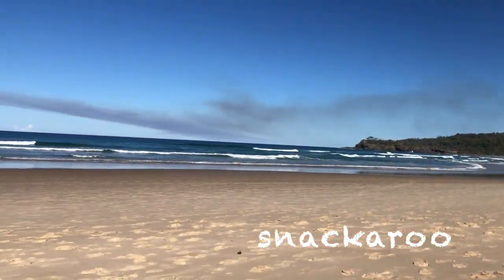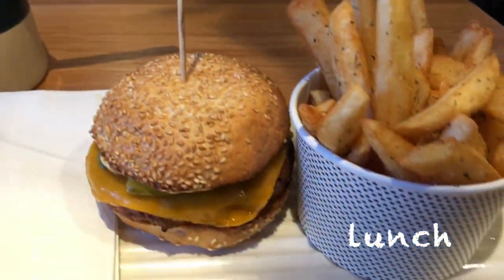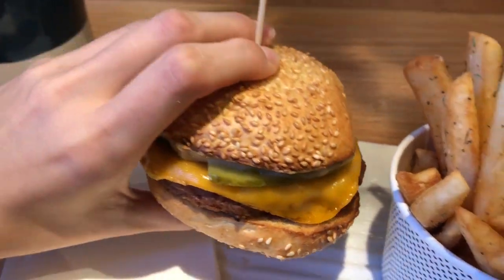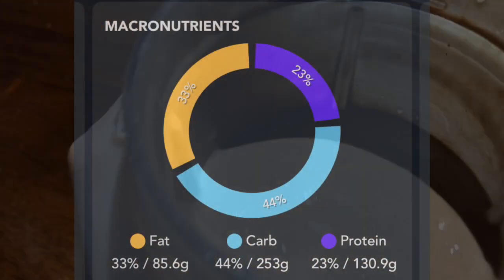I had an energy drink and a coconut yogurt on the way to the beach. When I was there I had three pears. After the beach we went to Grilled and I had their Beyond cheeseburger with fries — obviously vegan but it was amazing. When I got home I had a double protein shake with some strawberries.